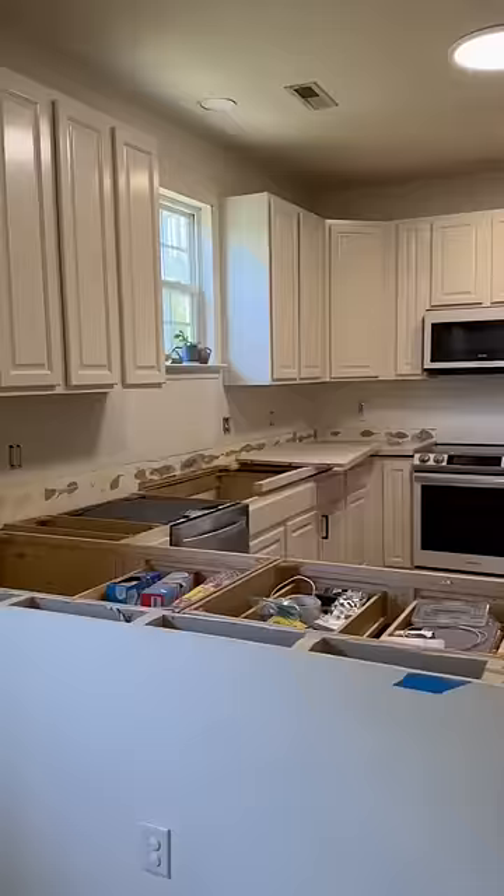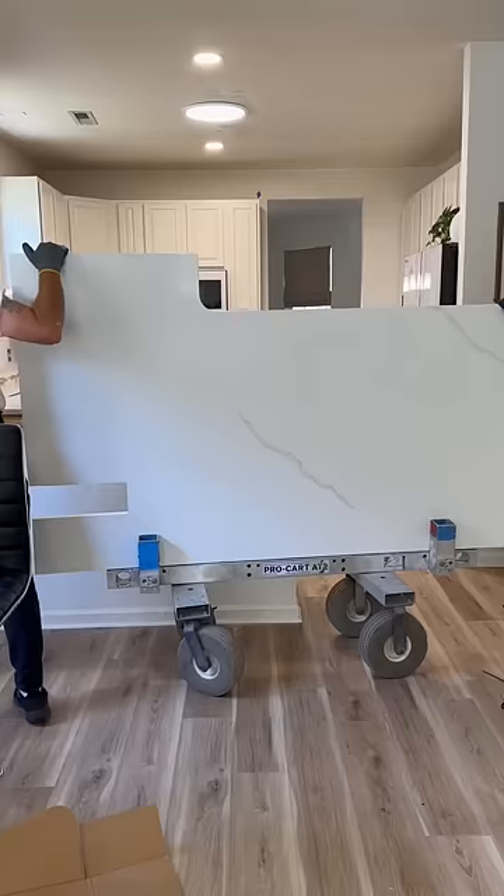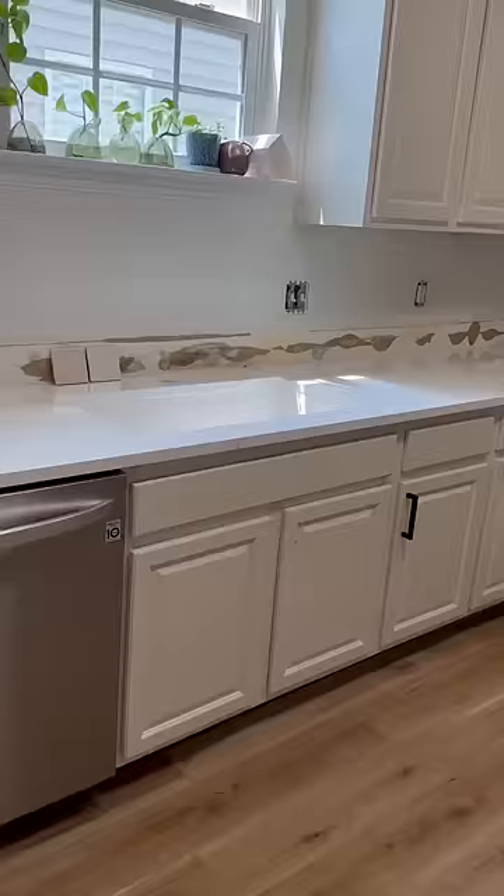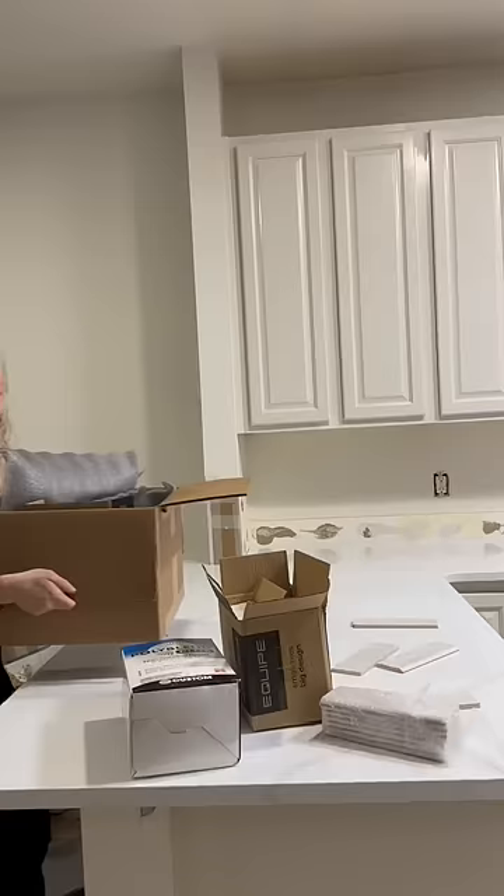Because we wanted it to just have this wide open, very welcoming feeling to it. Our kitchen has slowly come together piece by piece, and thankfully my husband Nathan and I work really well together, because there have been a lot of long days and trials getting it here.